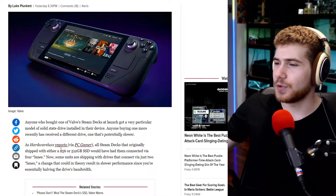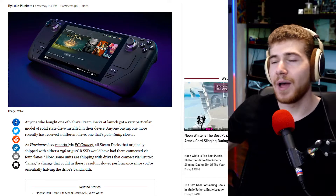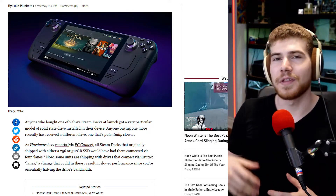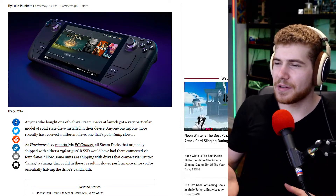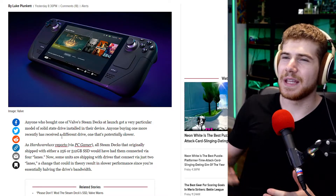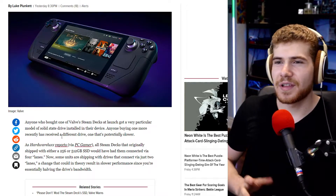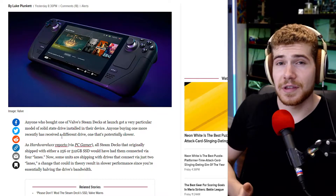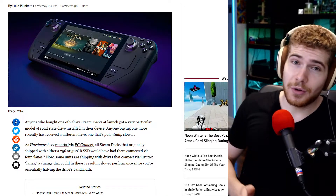It doesn't feel good if you had a pre-order and they just send it to you without notice. If you have to change the specs because of supply constraints, the right way to do it would have been to send out an email saying: hey, we have to make this change — there's not a big difference — but if we make this change, you can get your Steam Deck in a few weeks or months.